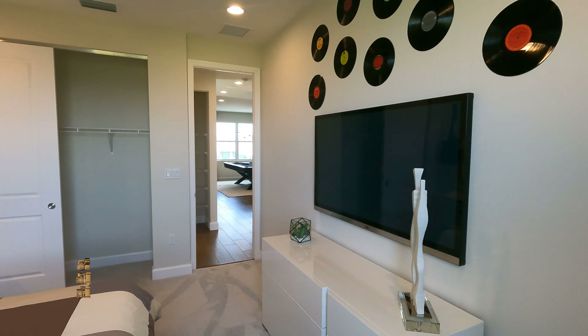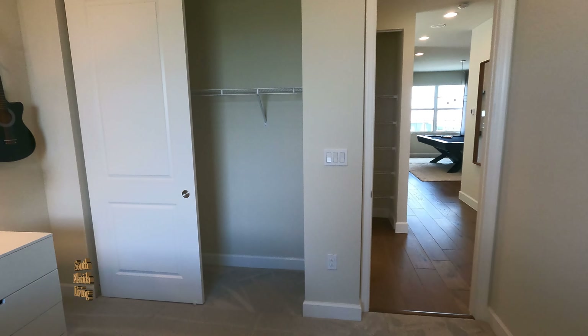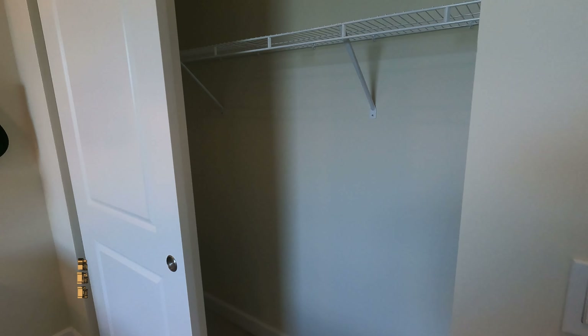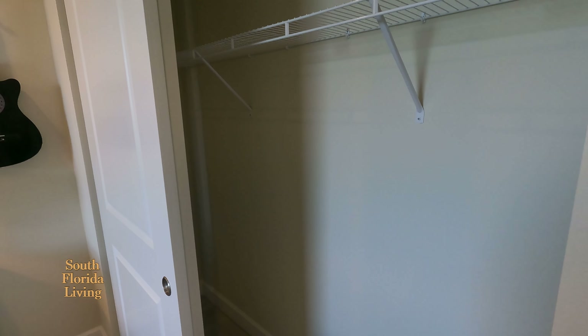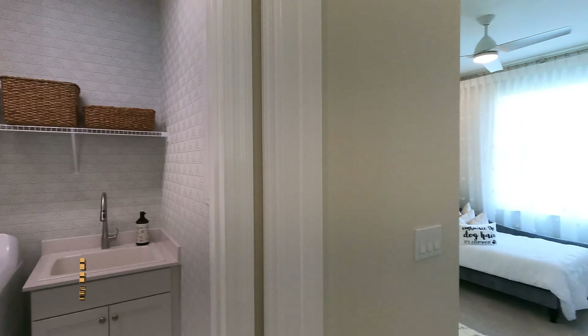One thing about these homes that GL Homes are building in Arden — the rooms are very spacious. This closet is not so big, but you put a built-in in here, it'll wake it up easy.